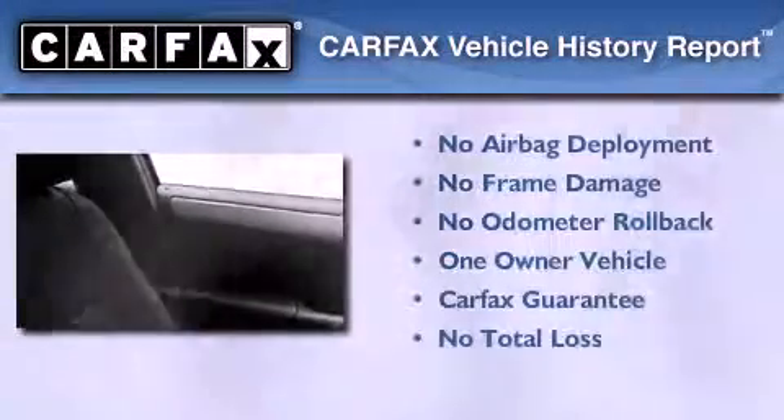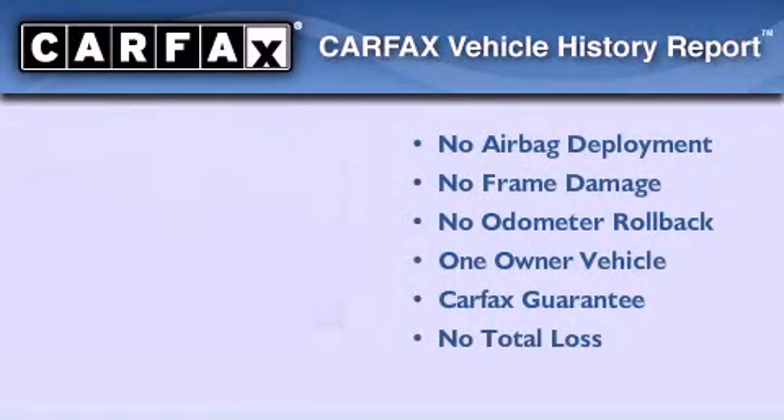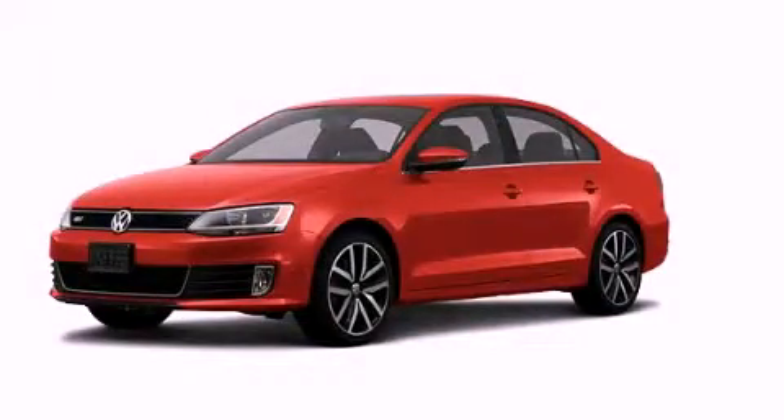This Volkswagen has had only one owner and it qualifies for the Carfax buy-back guarantee. This automobile won't last long at this price. Call and arrange a test drive now.